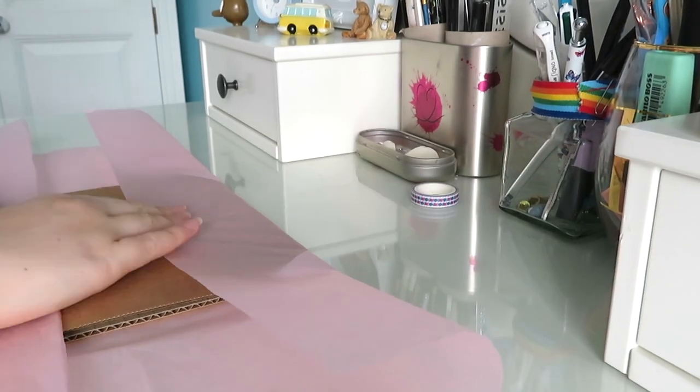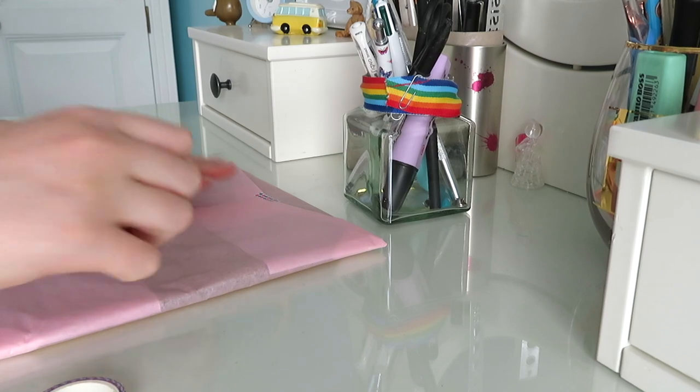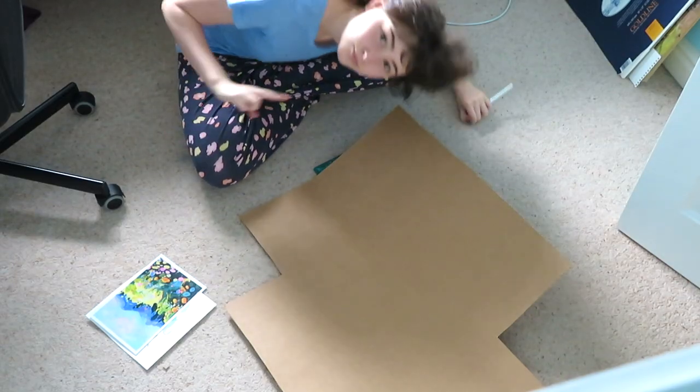Hello everybody, it's me, Emily, with another video showing what I get up to in a week running my Etsy shop.